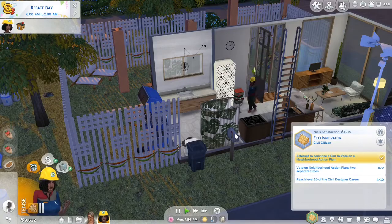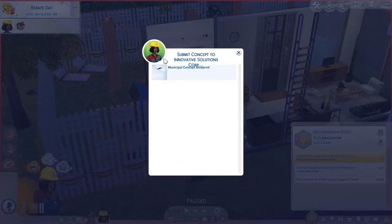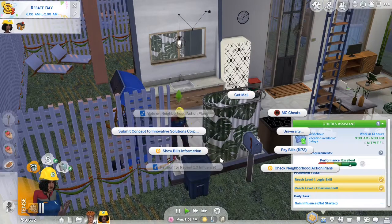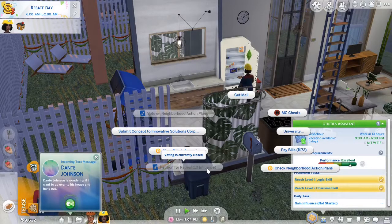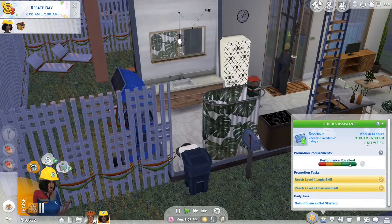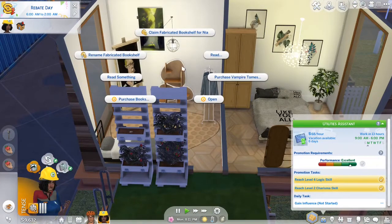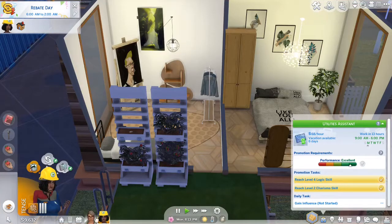Nia, what you're going to do is submit your blueprint. Then you have to gain influence. We're going to lose a little bit of influence because when there's voting, we're going to do a petition for repeal and then vote for something else. We're also going to read a logic skillbook for level 5, because that one is necessary for the next promotion. Trying to make sure that we're going to keep on track with the logic reading, because we need to reach level 10.